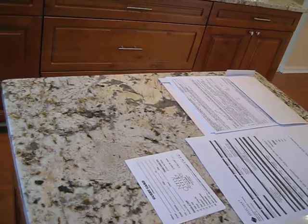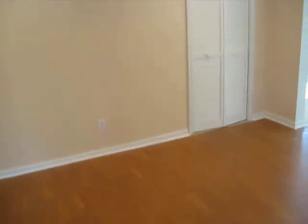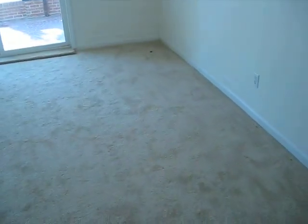And the island. The island is not attached, so it's movable. This is the eat-in portion of the kitchen. We have what appears to be the pantry.